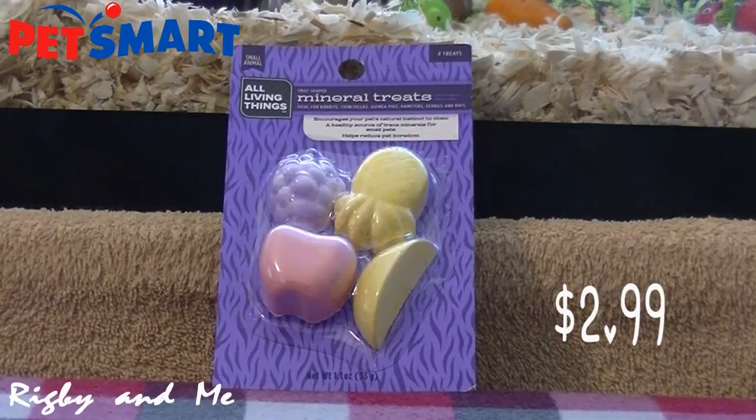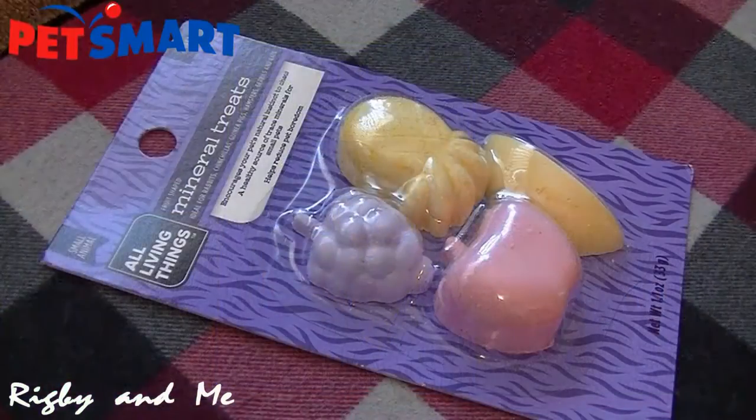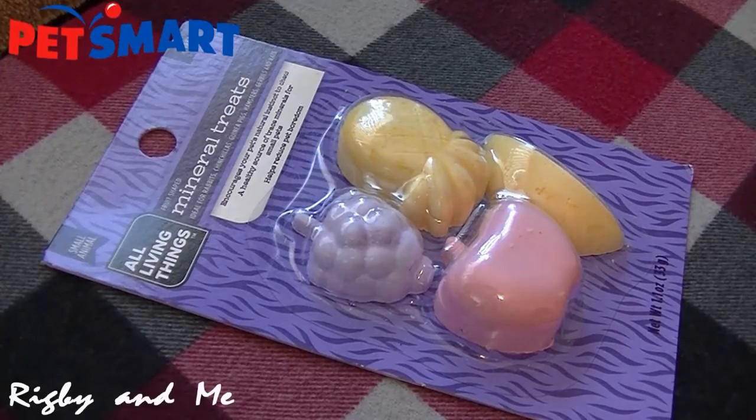I was glad to get these fruit-shaped mineral treats from All Living Things. The pineapple is so adorable that I just had to try it out. I'm not sure if Mordecai will like it, because from what I've heard, a lot of hamsters don't find mineral chews all that tasty. But you never know if you don't try, so I thought I'd get them anyway. I haven't had Mordecai for that long, so I'm still trying to figure out what he prefers, so this seemed like a good start.